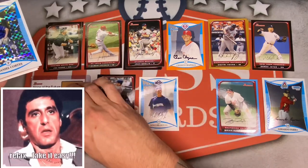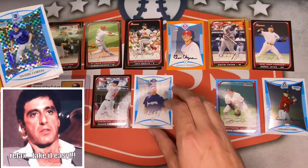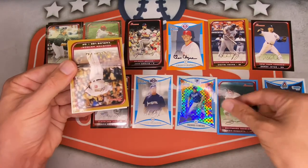Check out this one — X-Fractor Daniel Cortez! He was a huge prospect back in the day. This would have been a nice hit — numbered 184 out of 275. Beautiful looking shine. Very nice parallel find this pack.